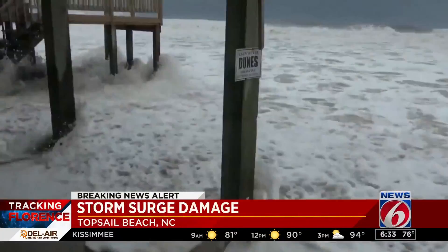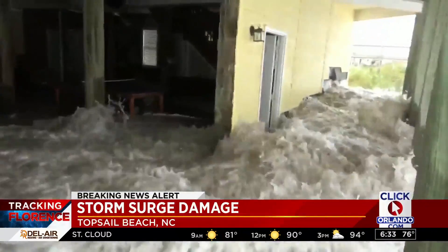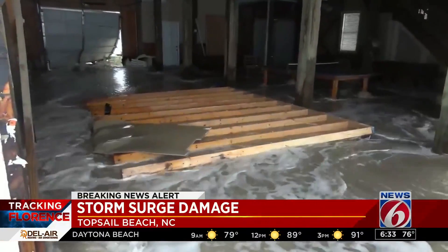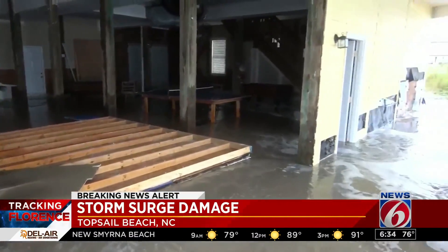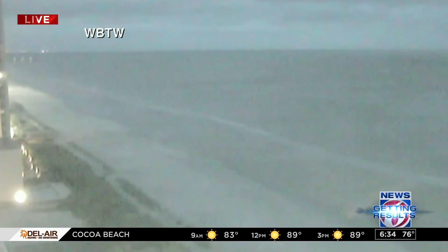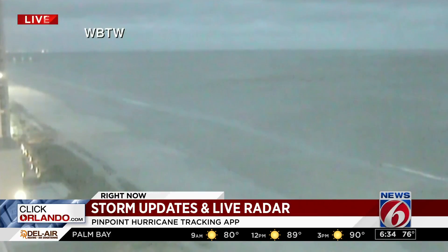Eric, thank you so much for that live report. Unfortunately, all indications are that the damage will be bad up and down the coast. This is video from Topsail Beach, North Carolina — water was already rushing into buildings before sunset last night, even knocking down some walls. Some gauges overnight recorded storm surges of more than 10 feet. And let's give you one more live look as Florence roars ashore. We are keeping a close eye on this. We'll bring you updates as we get them both on air and on ClickOrlando.com.